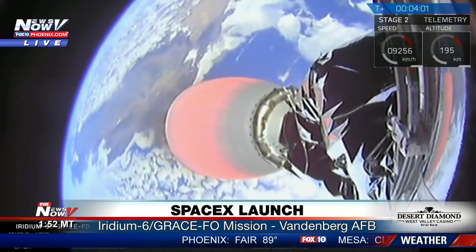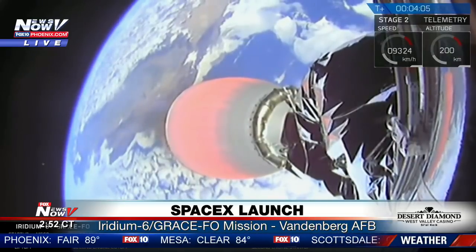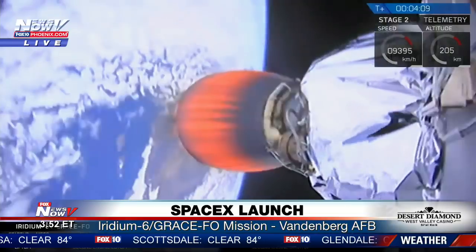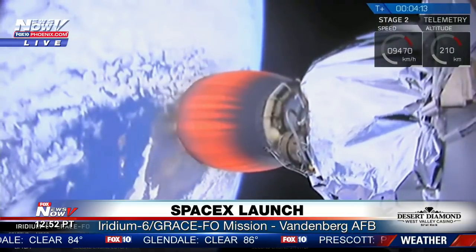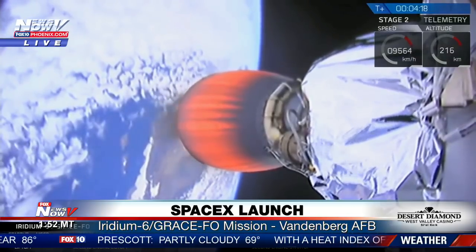Three and a half minutes into flight, we've heard the call out — the trajectory is nominal. The power on the upper stage engine is good. A view from the second stage aft-facing camera shows the California coastline as we head south towards Antarctica. As a reminder, the first stage is not going to be recovered, so there won't be any views from the drone ship downrange on this mission.